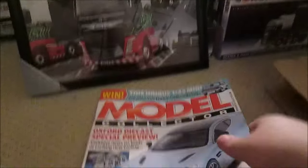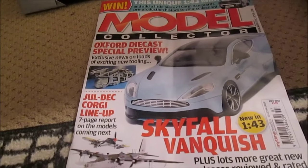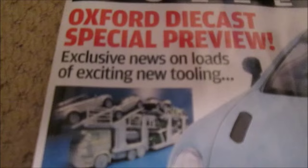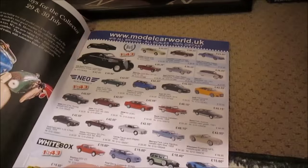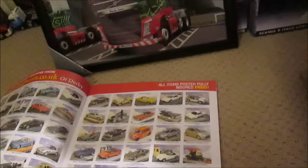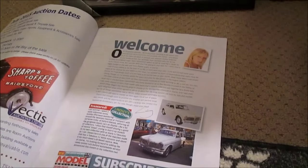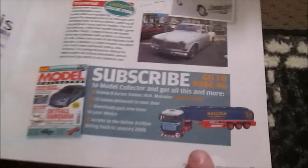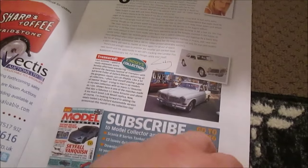Also adding to my collection is this edition of Model Collector — it's the July 2015 issue and I bought it for this article here. Now if I can find it... adverts, adverts, adverts, adverts. By the way, if you subscribe you get a Malcolm group tanker — I'd do it but I'm not really interested.